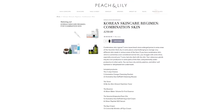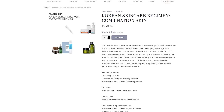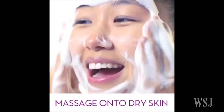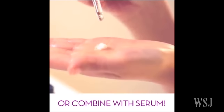For the die-hard, Peach & Lily — a beauty site run by a Korean American — offers pre-packaged Korean skin care routine kits. The pack for combination skin, for example, features 10 different products, including two cleansers, face oils, and a deep moisturizer cream. It costs $250, and yes, you're meant to use at least seven or eight of them all at once each morning and evening.